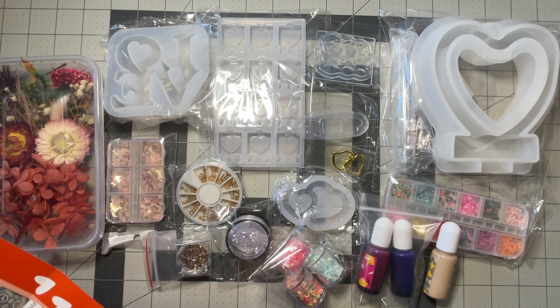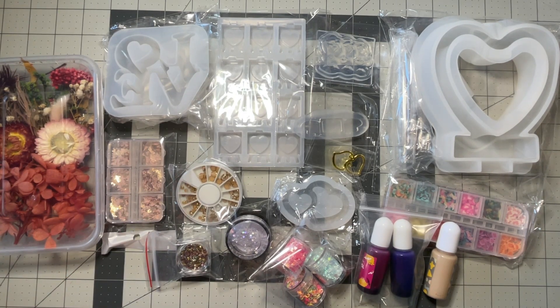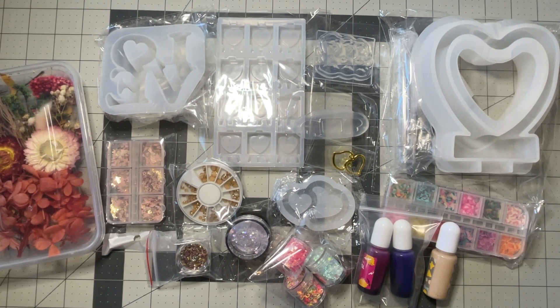So that's this box! What did you think? Did you get this box? Let me know in the comments.